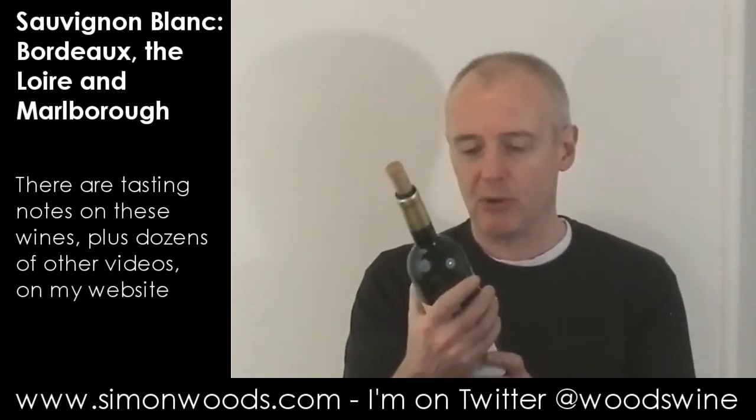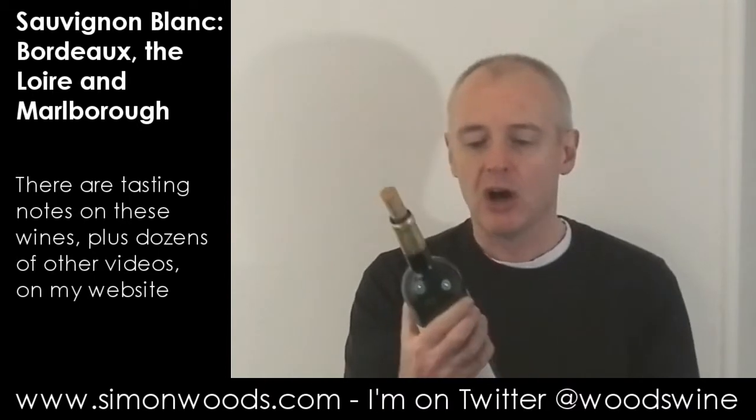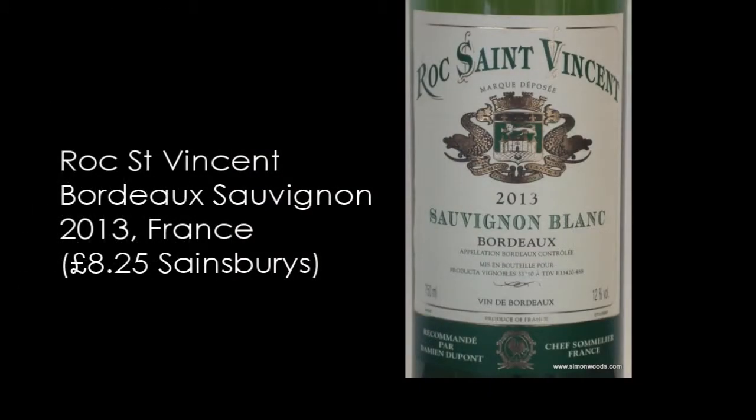We're going to start with the Bordeaux one, so it's the lowest alcohol. Le Roque Saint Vincent 2013 Sauvignon Blanc, Bordeaux. 12% alcohol — let's give it a whirl.